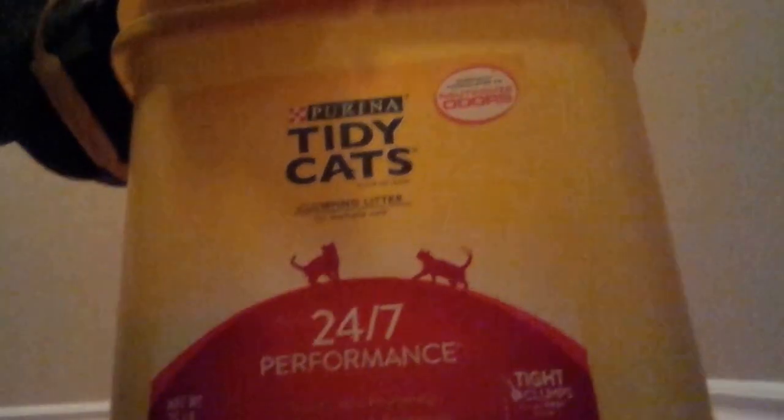It comes in an orange canister — this is a really big one. It's on sale at PetSmart right now. If you have a membership, it's only like 12 bucks. That's 35 pounds.